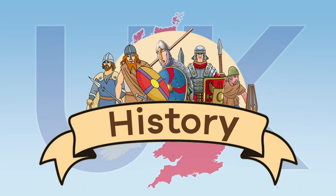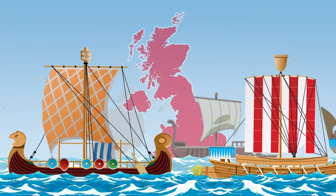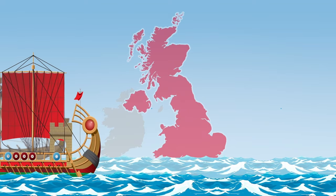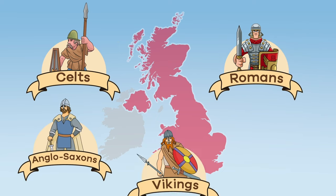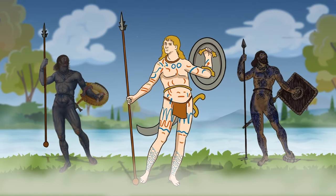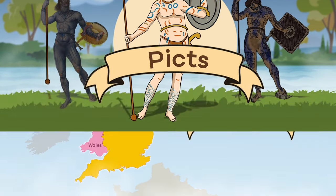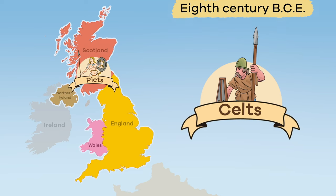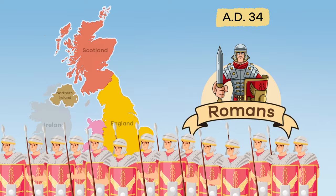Now let's talk about the UK's history. There have been waves of invaders, colonizers, and migrants arriving to the countries in the UK for thousands of years. Some of these peoples include the Celts, Romans, Anglo-Saxons, Vikings, and Normans. The first Britons, or people who live in the United Kingdom, were the Picts, who arrived around 10,000 years ago. By the 8th century BCE, the Celts arrived from Europe and pushed the Picts north into Scotland. In AD 34, the Romans invaded and ruled for 400 years.